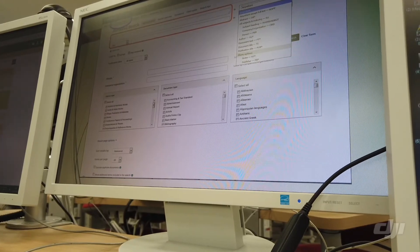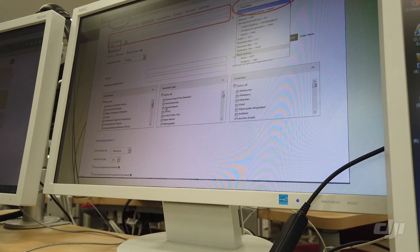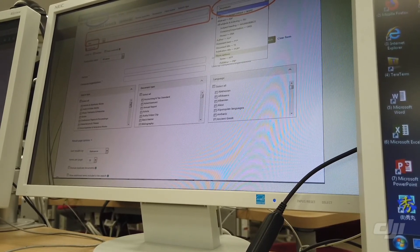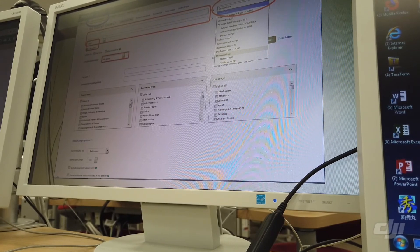In the search box, you can select a specific field to search from the dropdown menu on the right, so it searches within a specific field. You can create more search boxes by adding a row with this button and connect terms with AND, OR, or NOT. You can also set a date range from the date menu.